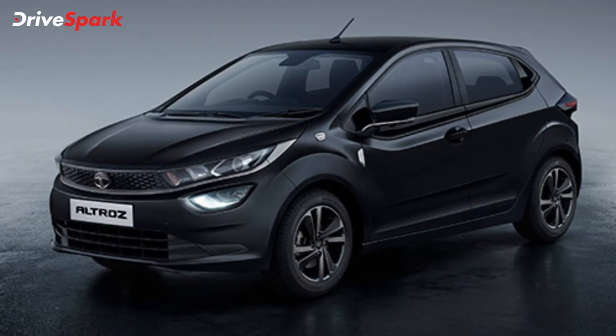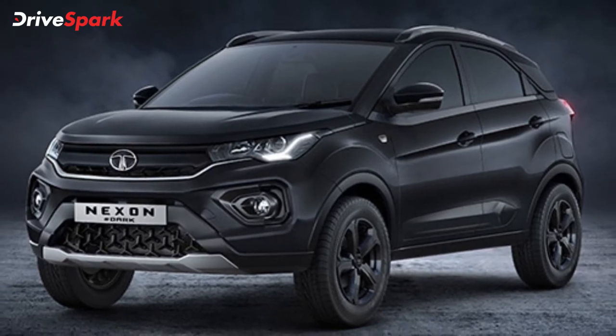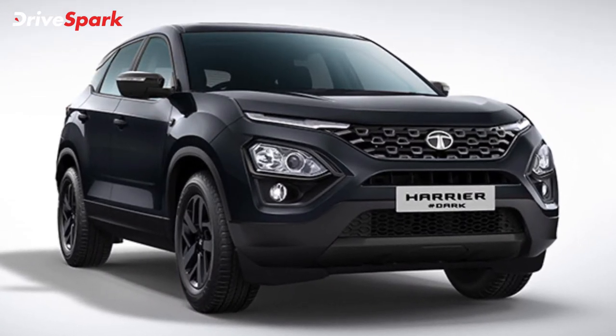The Tata Altroz Dark is priced at Rs. 8.71 lakh, the Nexon Dark has a starting price of Rs. 10.40 lakh, while the Nexon EV Dark retails at Rs. 15.99 lakh, and the Tata Harrier Dark is priced at Rs. 18.04 lakh.